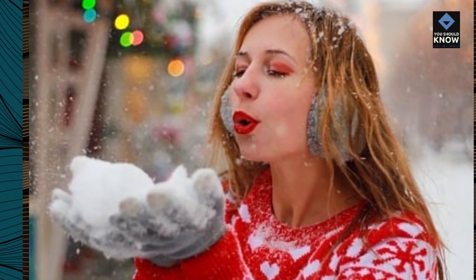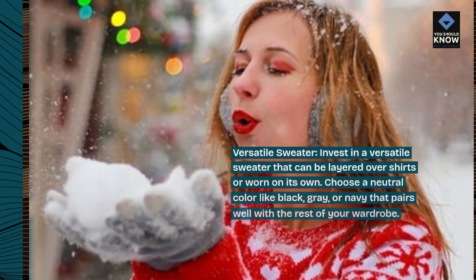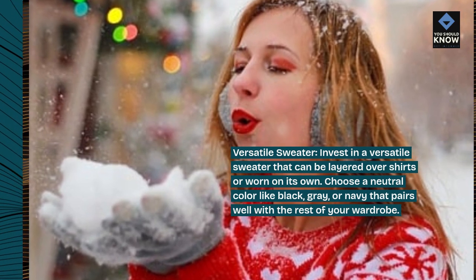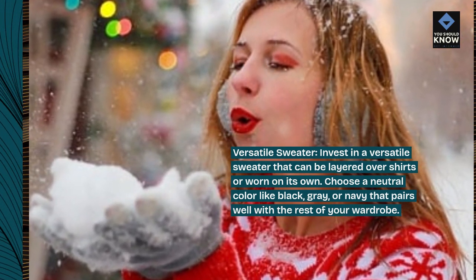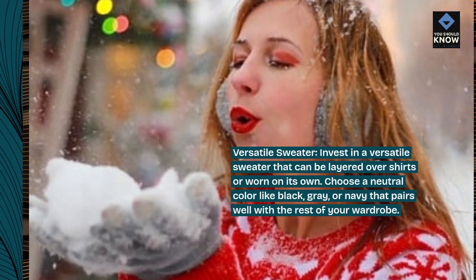Versatile sweater. Invest in a versatile sweater that can be layered over shirts or worn on its own. Choose a neutral color like black, gray, or navy that pairs well with the rest of your wardrobe.